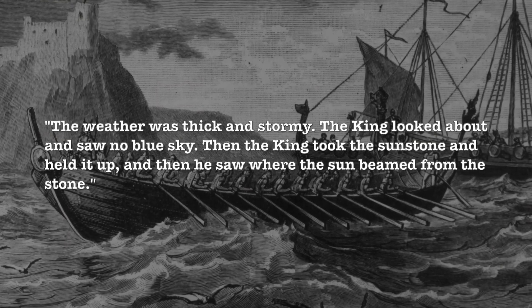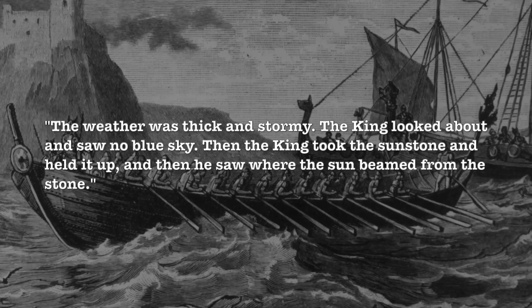My favorite story associated with Iceland Spar regards its possible use as a navigation instrument in antiquity. In the Viking sagas, they talk about something called the sunstone — a mineral supposedly used by Viking navigators to find their way when it was overcast or the sun was below the horizon. In 1967, a Danish archaeologist named Thorkild Ramskou put forward a theory that the sunstone was actually a piece of Iceland Spar. When sunlight is scattered through the atmosphere, it polarizes the light, and this holds even when the sky is overcast or the sun is below the horizon.